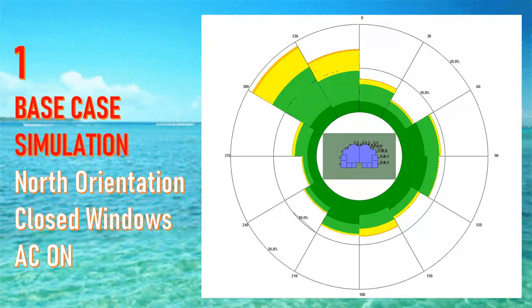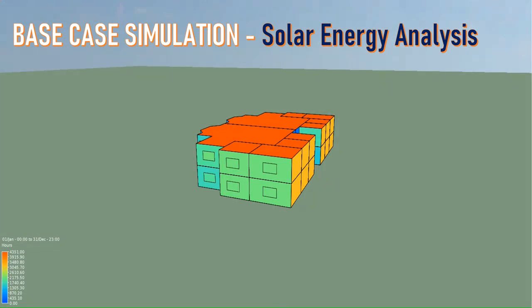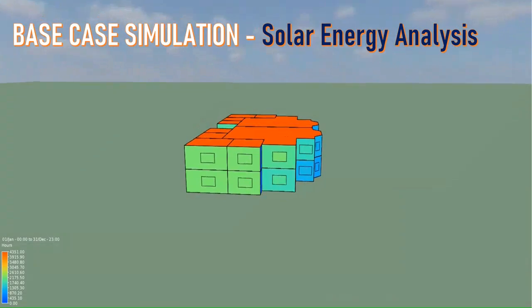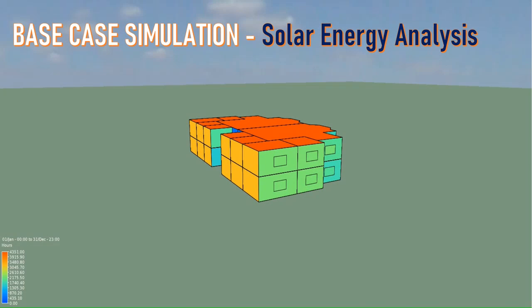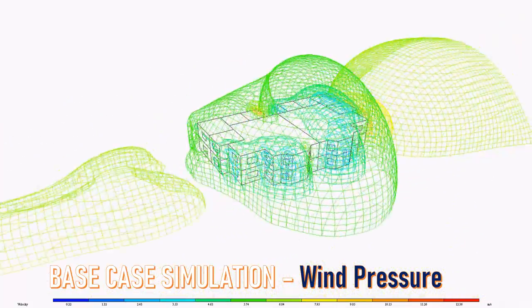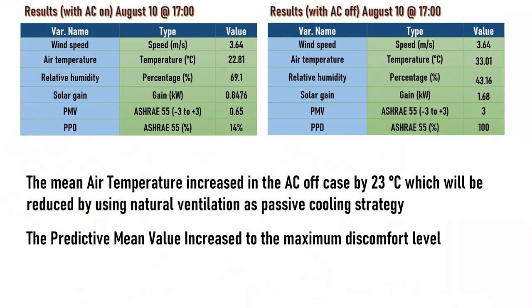The first simulation case considers the building oriented towards the north direction, with windows closed and air conditioning running. Suncast shows the north elevation gains the least solar energy while south gains the most. Wind direction dictates that the east side has the lowest wind speed and the west side has the highest. In terms of air pressure, the base case shows highest pressure on the north-west direction. By switching off the AC, maximum air temperature increased by 23 degrees Celsius, which we aim to reduce using natural ventilation as a passive cooling strategy.